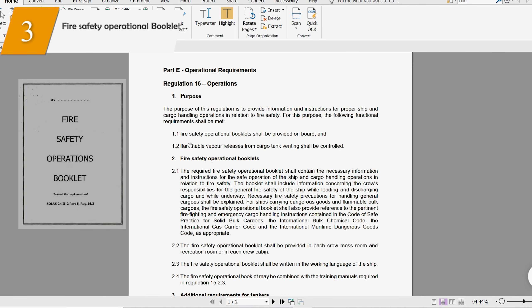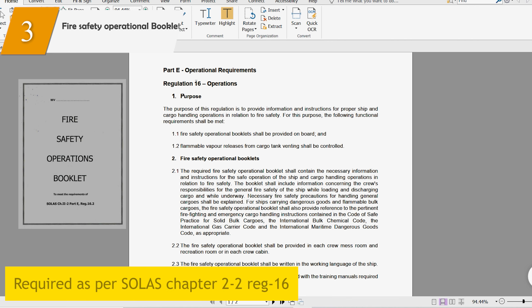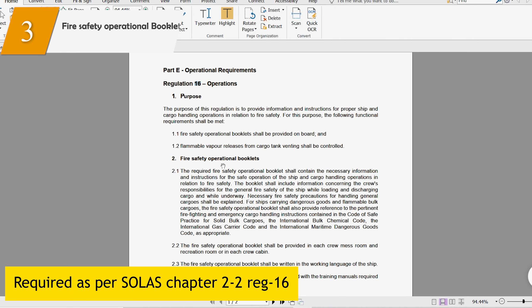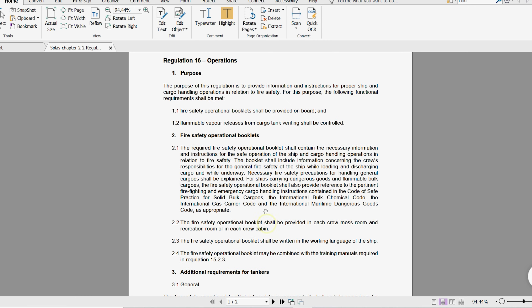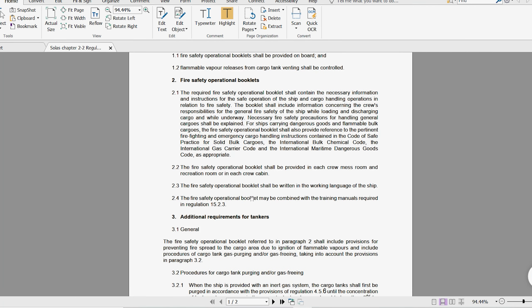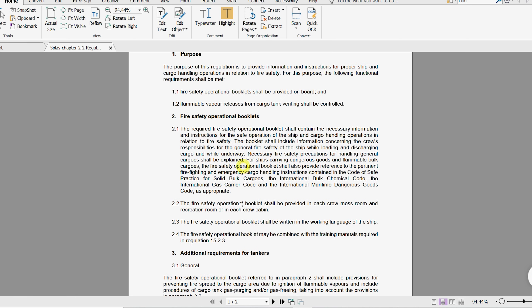The fire safety operational booklet is required as per SOLAS Chapter 2, Part 2, Regulation 16. This booklet is provided by the yard or shipyard. An important point is that this booklet may be combined with the training manual required as per Regulation 15.2.3. That means the fire safety operational booklet can either be a separate book or it can be included in the fire training manual.